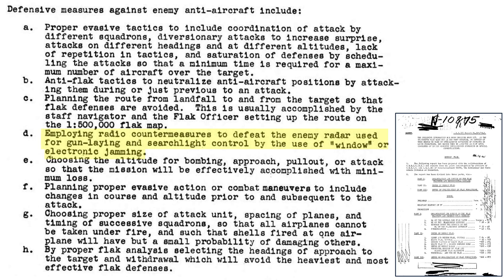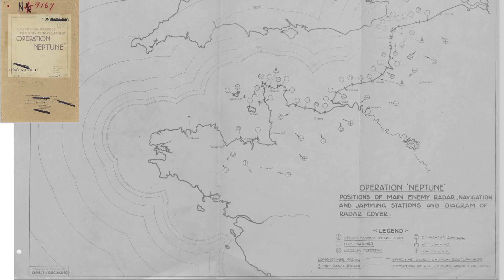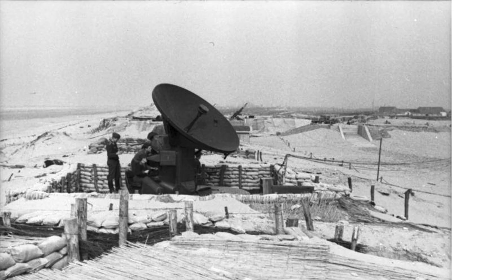Item D lists countermeasures to confuse or defeat enemy gun-laying radar. Radar countermeasure systems adopted were either passive, like chaff, or active electronic jammers, like carpet. Germany adopted a robust, overlapping early warning radar system, as shown on this map identifying coastal radar stations and coverage as of June 1944 from a declassified 1945 Headquarters AEAF air staff document titled Operation Neptune. As discussed in previous videos, the Germans usually had ample warning of approaching bomber fleets.